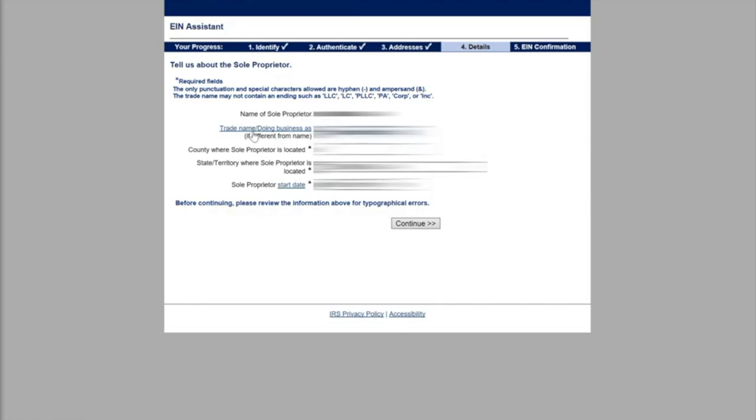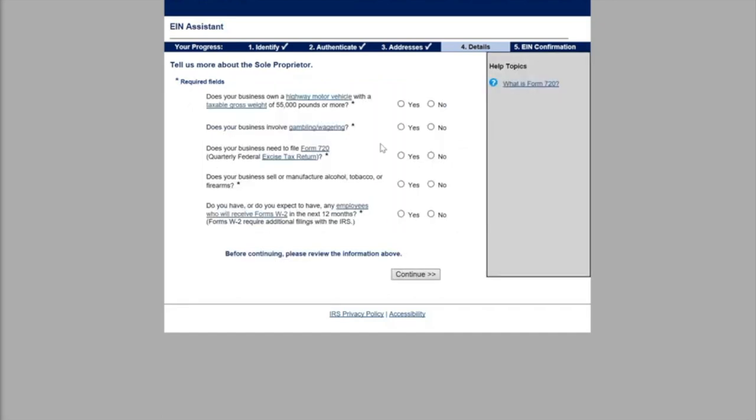Now we're going to include the details about our LLC. Who's the sole proprietor? You're going to include your name. What's the business name? Include that. What county and what state are you forming your LLC in? Include those details, and then hit continue. You're going to give a little bit more background on the business: does your business own a highway motor vehicle? No. Does your business involve gambling? No. Does your business need to file Form 720? No. Does your business sell or manufacture alcohol? No. Do you have or do you expect to have any employees? No.